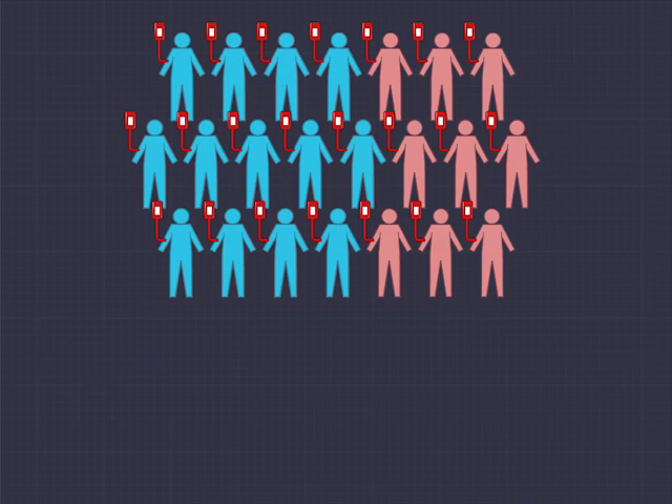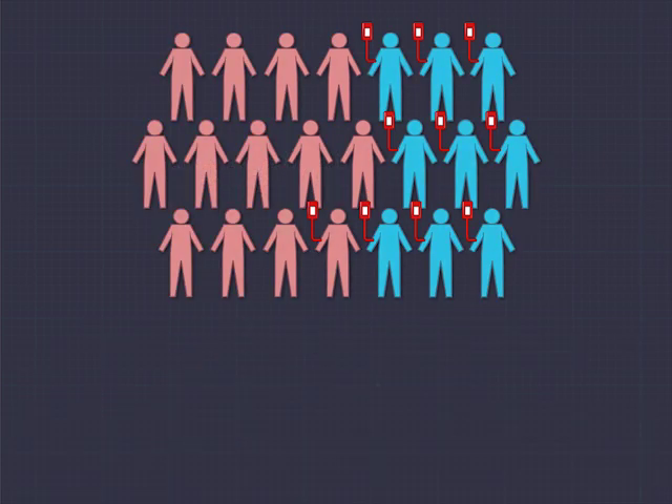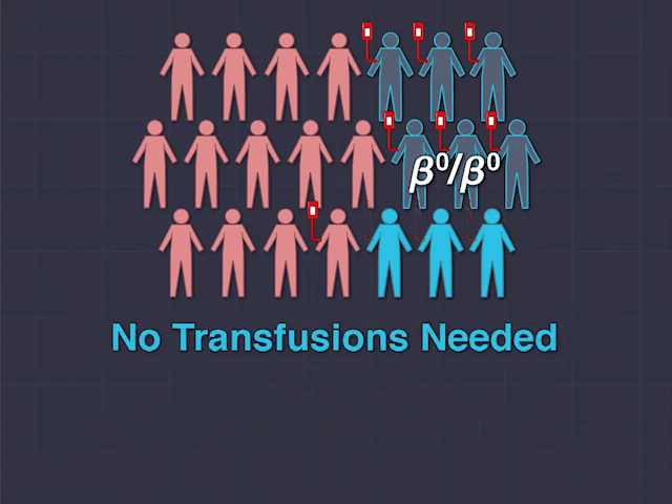In the 13 patients who originally had reduced beta-globin synthesis, 12 achieved normal hemoglobin levels and had no need for red cell transfusions during the follow-up period. The 9 patients who originally had no beta-globin synthesis had reductions in the median number and volume of transfusions needed, and 3 of the 9 needed no red cell transfusions during the follow-up period.